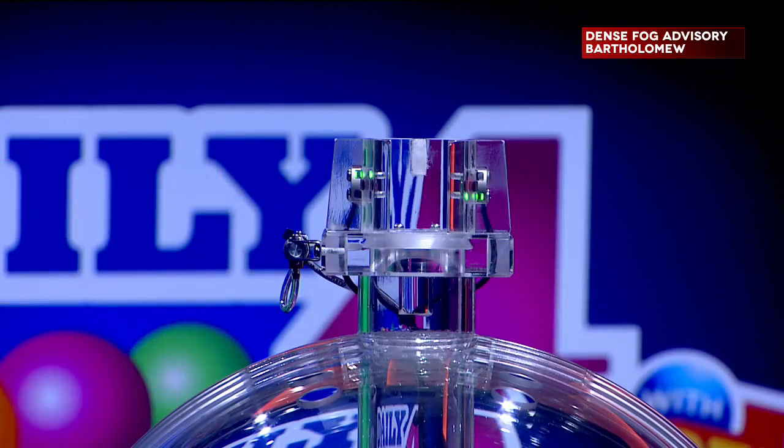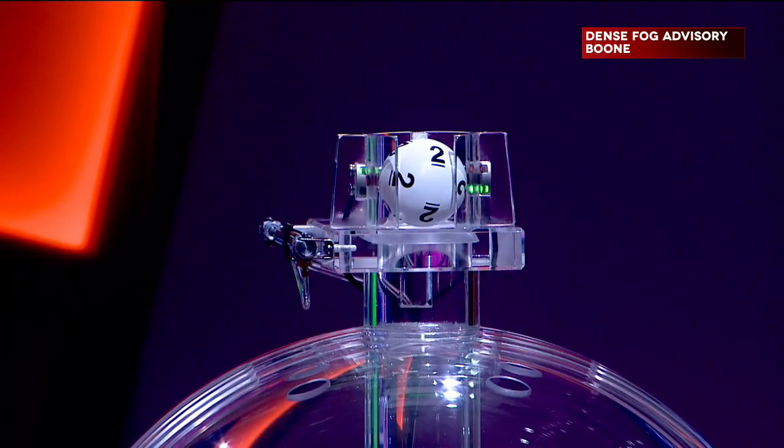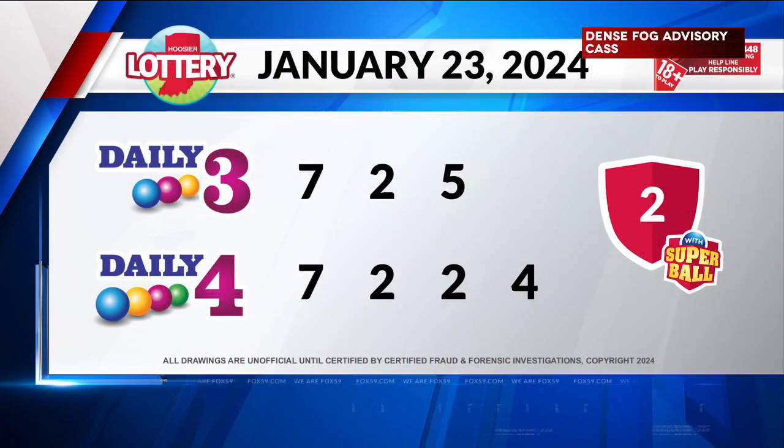Now, let's play Daily 4. Tonight's first number is 7, followed by 2. Our third winning number tonight is 2. And finally, 4. Those are winning numbers 7-2-2-4.